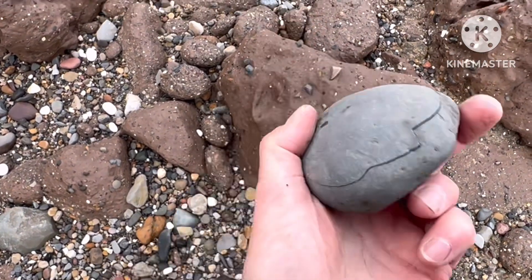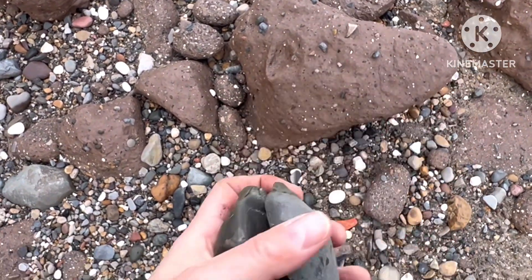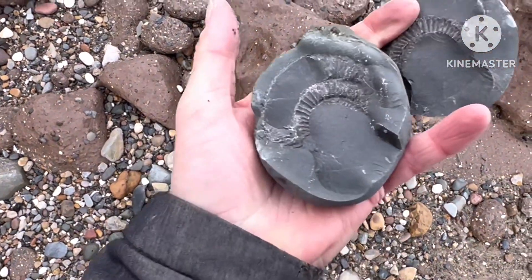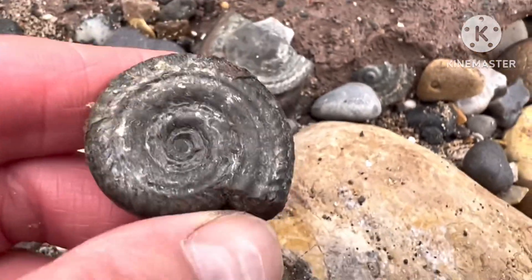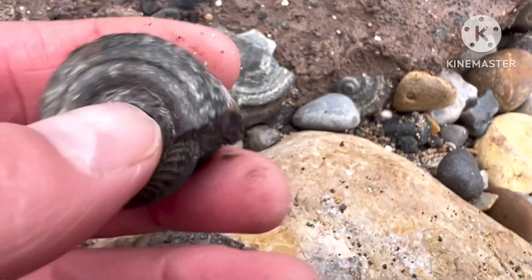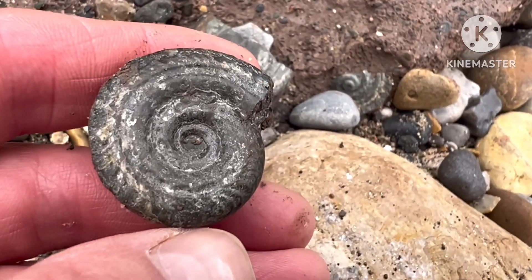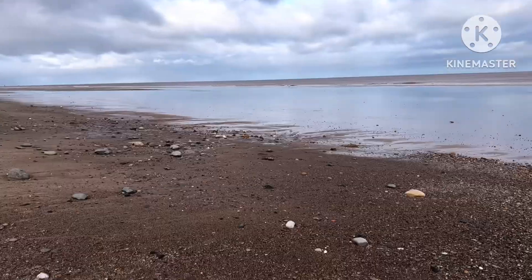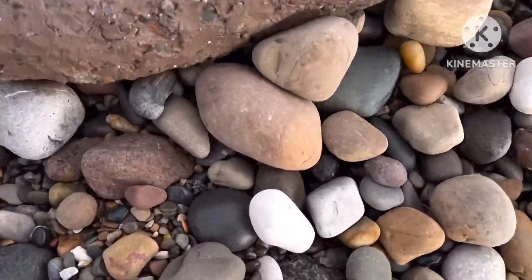I just picked this up, not expecting much, gave it a bit of a tap in my hands — found the world's smallest hielding! Beautiful. And there's a nice looking devil's toenail.